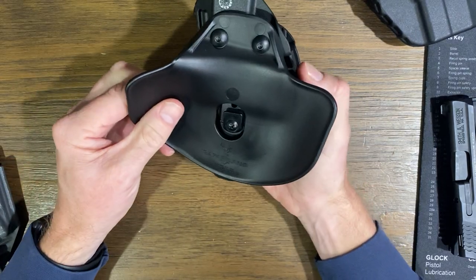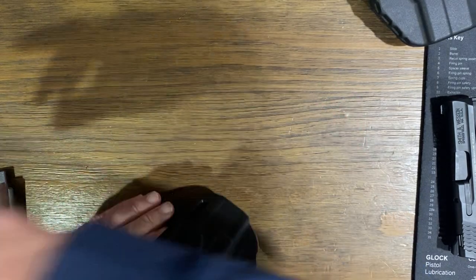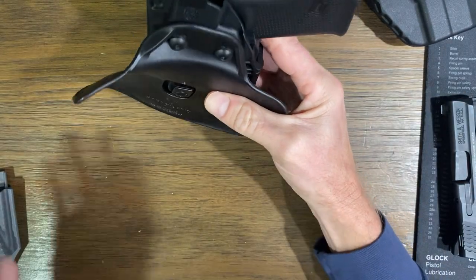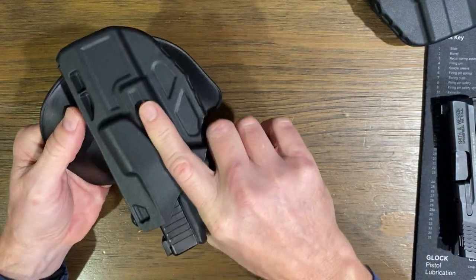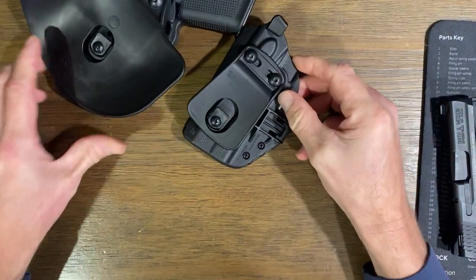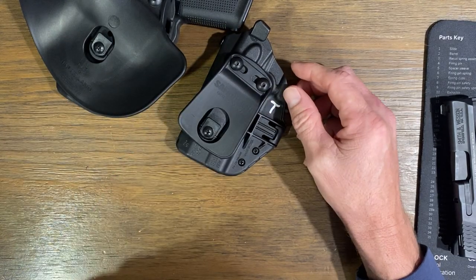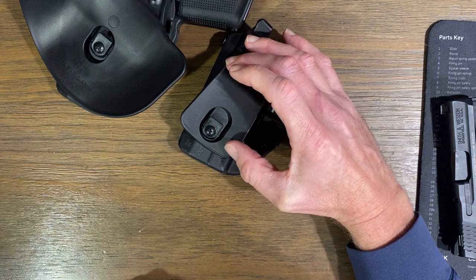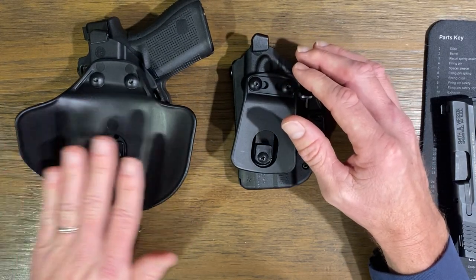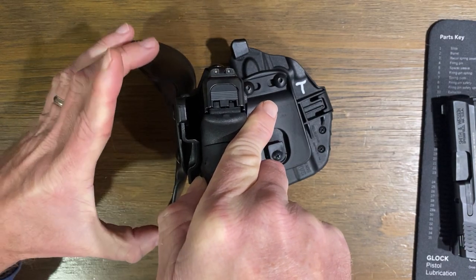The next one is another Safariland ALS, just a different version, and this one is for my duty weapon — a Glock 19. These were purchased by the agency. It has the same thumb-break retention. You can see the difference in the paddles — this paddle is much more comfortable for me. I want to talk about hot spots, because if the holster is hitting you in a strange position you'll start developing them. The curvature of this paddle wraps around your hip really well.